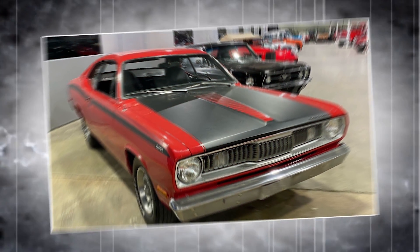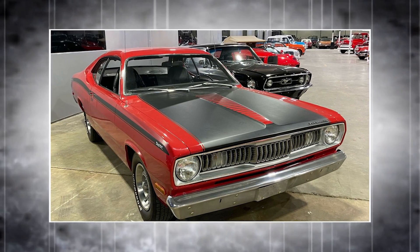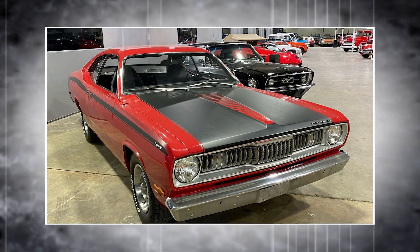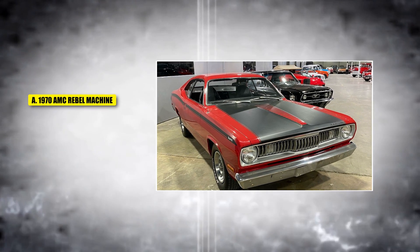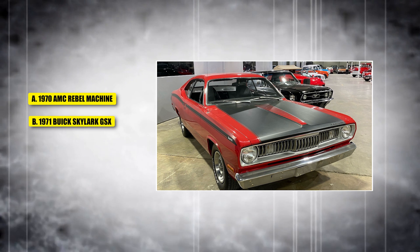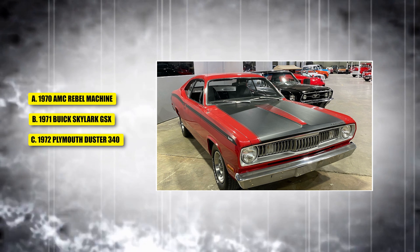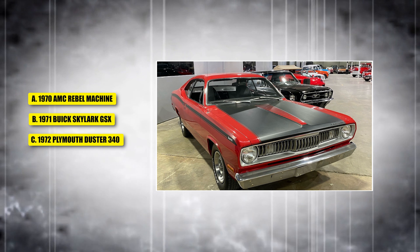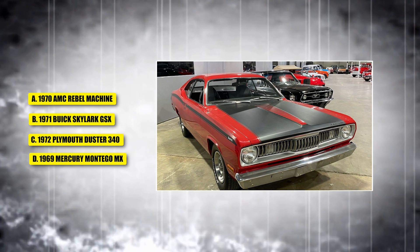Known for its lightweight body and potent 340 cubic inch V8, this car offered impressive performance and affordability for muscle car fans. Was it A, a 1970 AMC Rebel Machine; B, a 1971 Buick Skylark GSX; C, a 1972 Plymouth Duster 340; or D, a 1969 Mercury Montego MX?